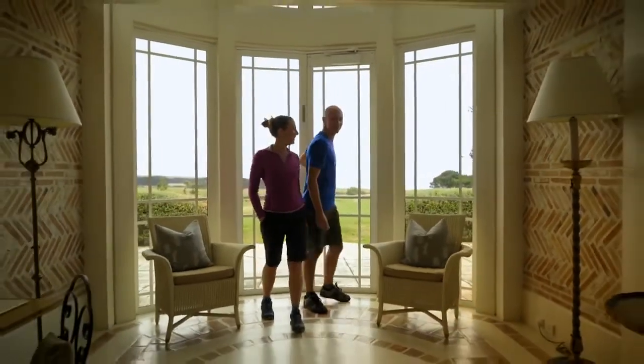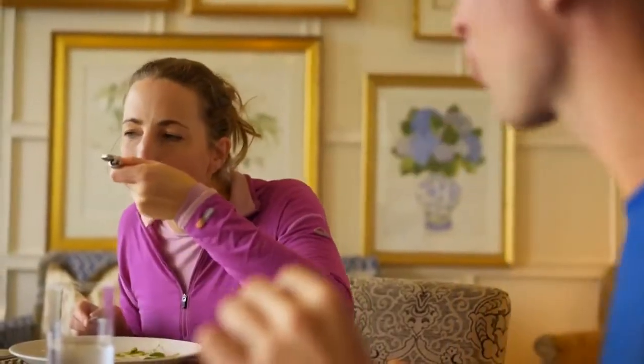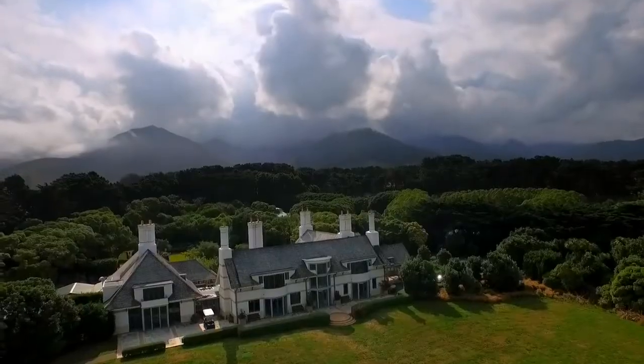Riders can also treat themselves to the best of local hospitality. Wharekauhou Lodge offers an exceptional fine dining experience in lavish surroundings.